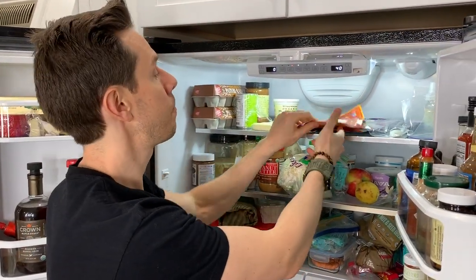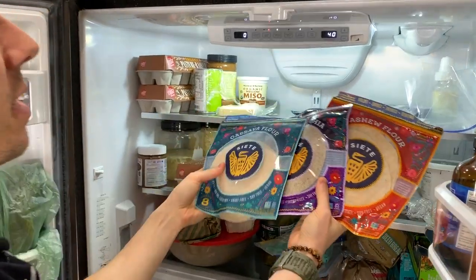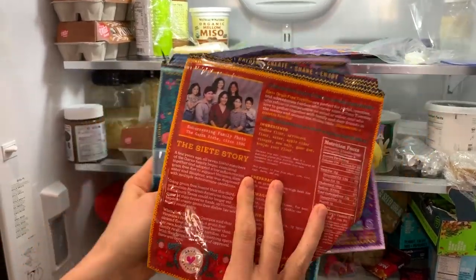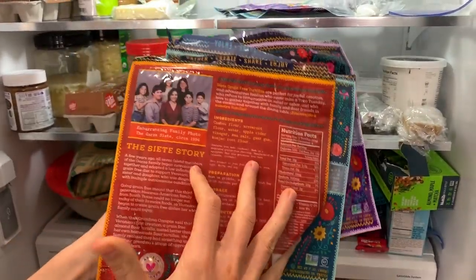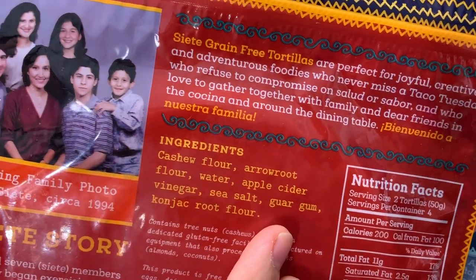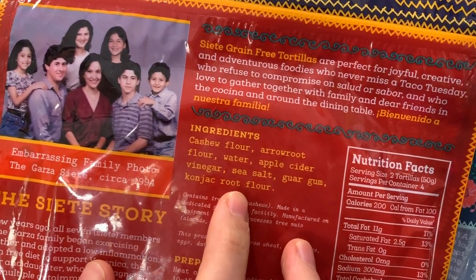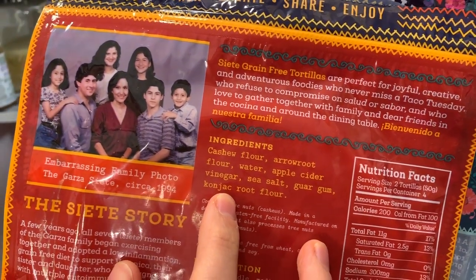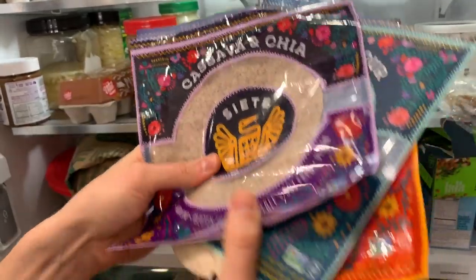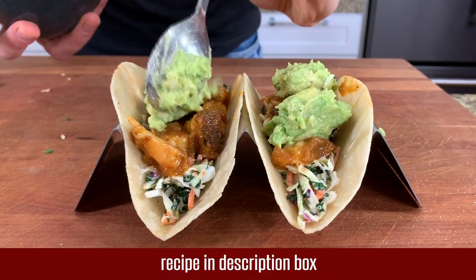Here's something that was sent to me by a brand — Siete. They make the only paleo grain-free tortillas I know. They're expensive — an eight-pack is normally $8. I'm finding cashew flour is the best in terms of pliability, just like a flour tortilla. Look at the ingredients: cashew flour, arrowroot, water, ACV, sea salt, a little bit of guar gum, a little bit of konjac. Konjac is cool because it's not only a very flexible binder, it's a prebiotic fiber — so good for your gut. Cassava is pretty good too. I love the flavor profile. By the time this video comes out, I'll already have the recipe for my ultimate shrimp tacos using these.